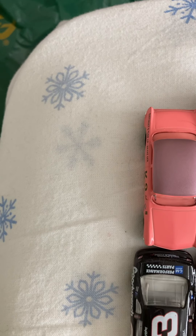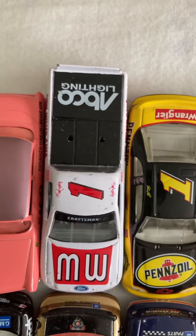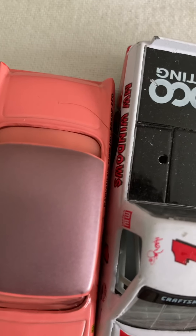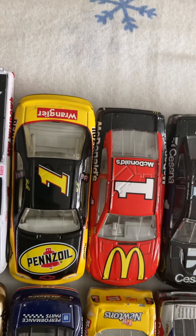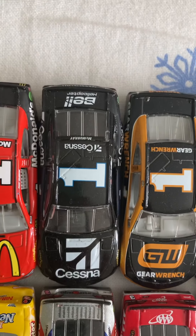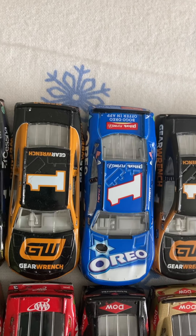We'll start with the 1/64s. Over here I have Dale Earnhardt Sr.'s first car, number two, from the early stages of NASCAR. Number one, Michael Waltrip. Number one, My Windows. Number one, Steve Park Pennzoil. Number one, Jamie McMurray McDonald's. Number one, Jamie McMurray Cessna. Number one, Kyle Busch Gear Edge. And number one, Michael Annette Oreo.